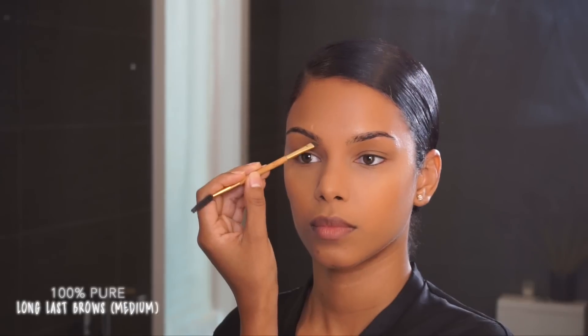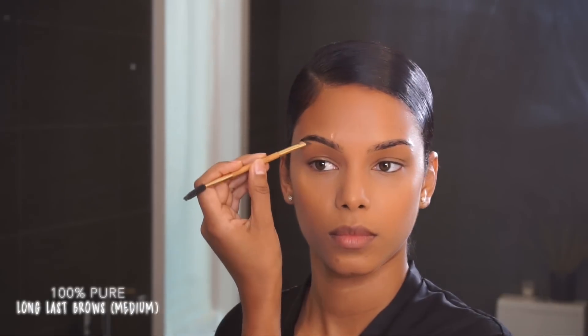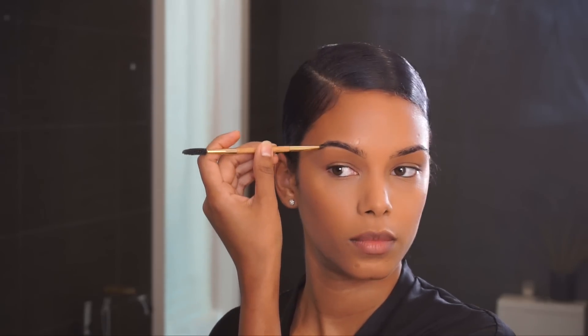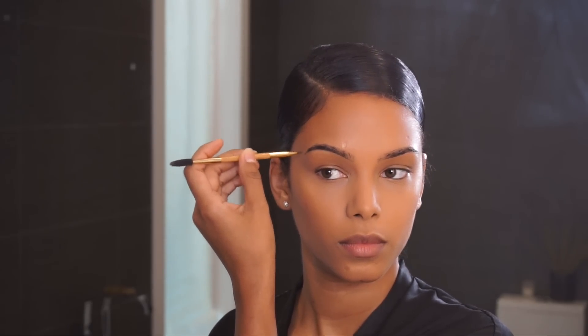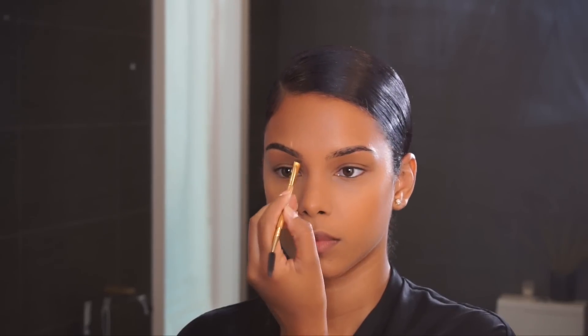My only contouring tip is to blend it out so you don't look crazy. This is my favorite brow gel — it's the 100% Pure Long Last Brows in the color Medium. It's the one step thing I need for my brows. I traveled to California recently and left this at home and had nothing for my brows, which was horrible. I really love this brow gel.